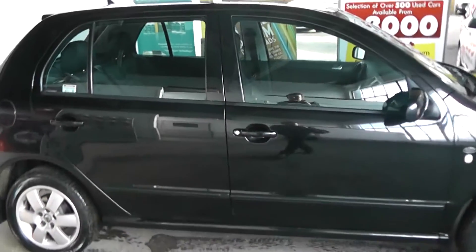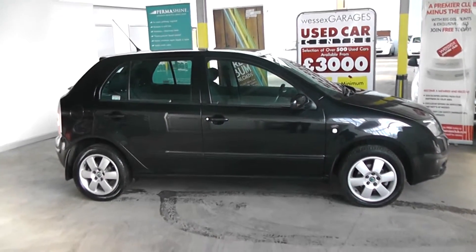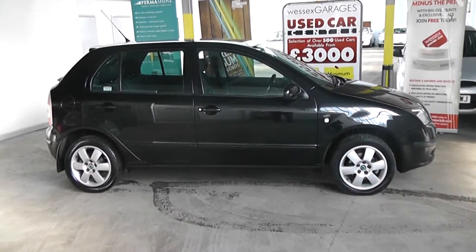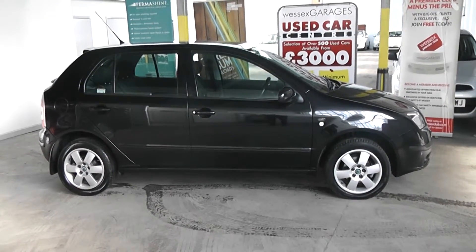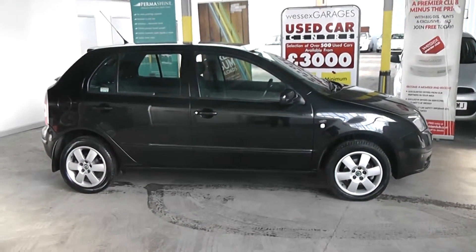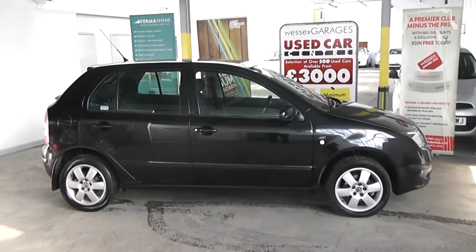This car can be reserved online at wessexgarages.co.uk. If you choose to reserve online, you'll receive a £75 discount. We also have fantastic finance offers online and we guarantee we will not be beaten by any high street lender or internet funder. Thank you for viewing the Skoda Fabia Elegance today.